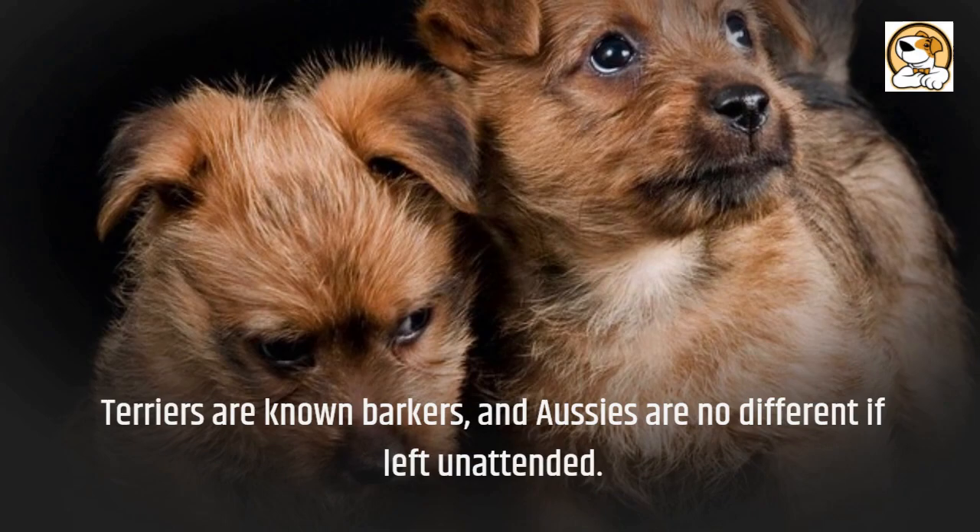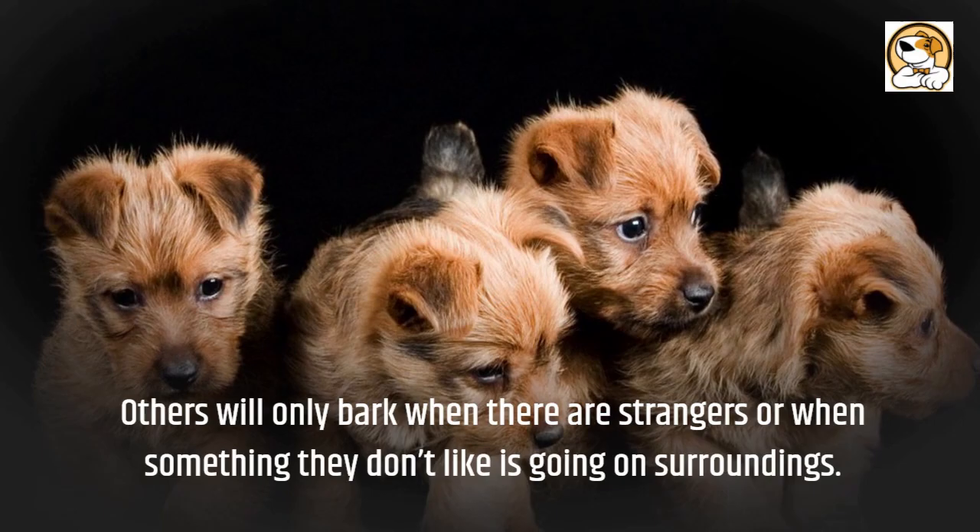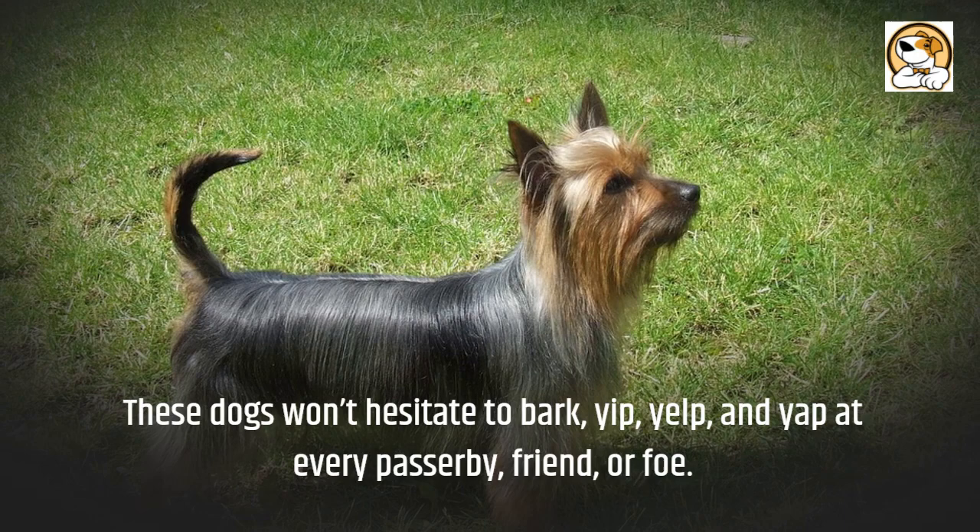However, with patient behavior training and frequent exercise, the barking problem is controllable. Others will only bark when there are strangers or when something they don't like is going on. These dogs won't hesitate to bark, yip, yelp, and yap at every passerby, friend, or foe.